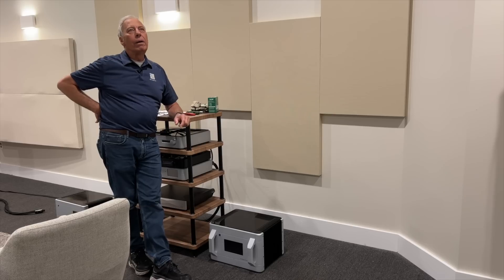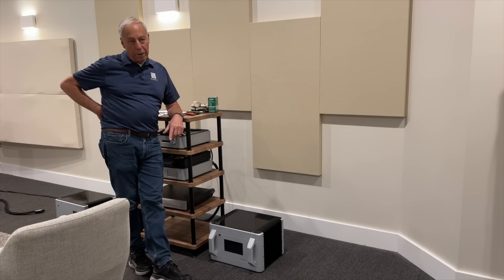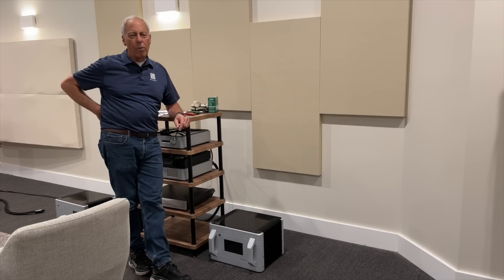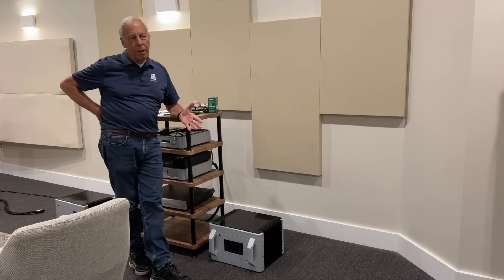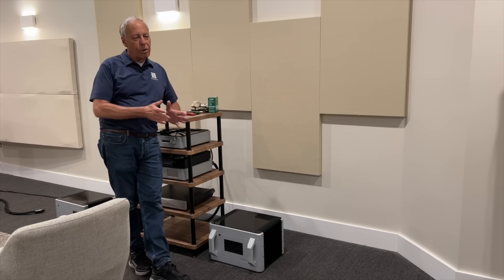There was a time, even at Genesis, when I made speakers with Arnie Nudel, that we just decided we still want big woofers, but we're going to put them on the side. And that solved part of that problem, but created a whole other problem. Like I say, speakers are compromises.